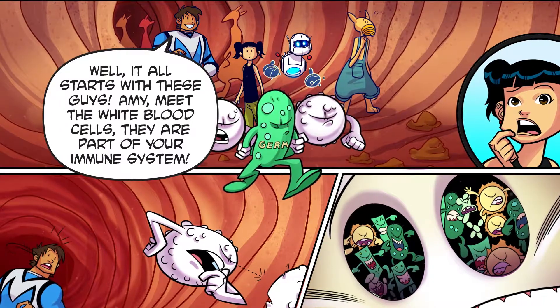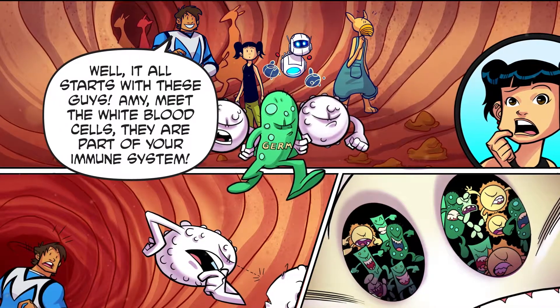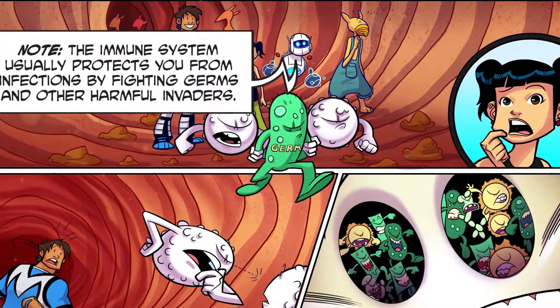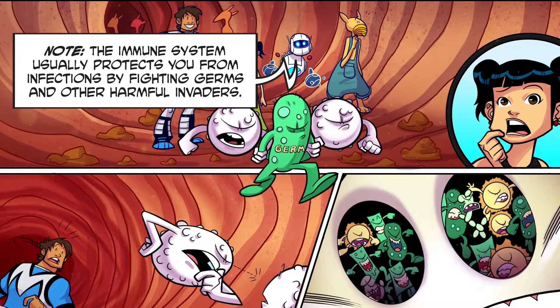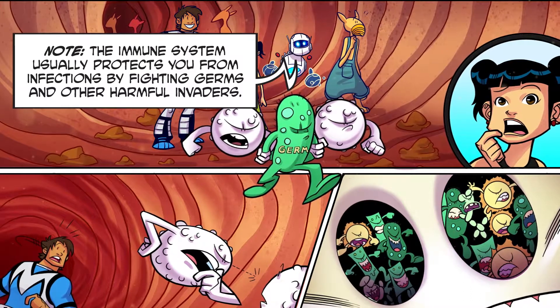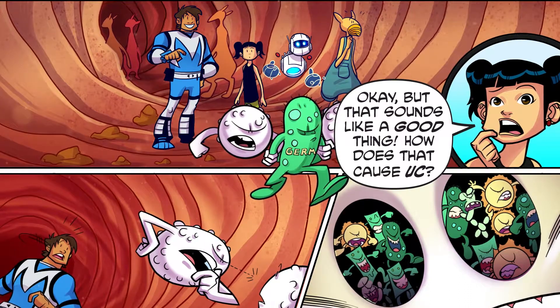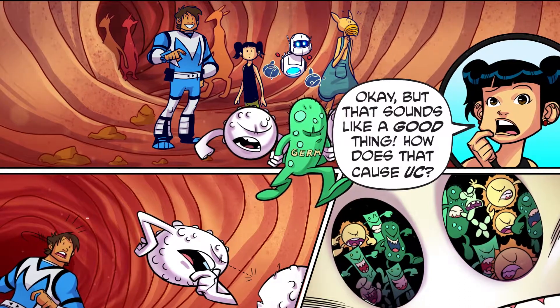Well, it all starts with these guys. Amy, meet the white blood cells. They are part of your immune system. The immune system usually protects you from infections by fighting germs and other harmful invaders. Okay, but that sounds like a good thing. How does that cause UC?